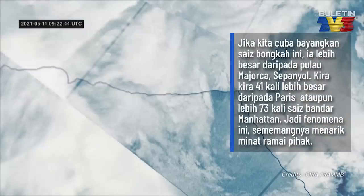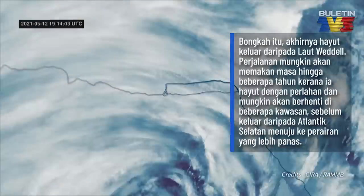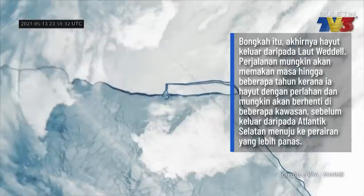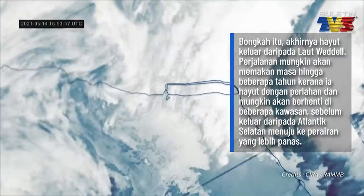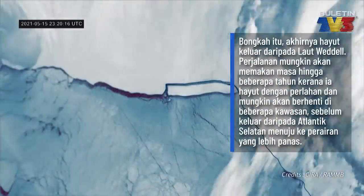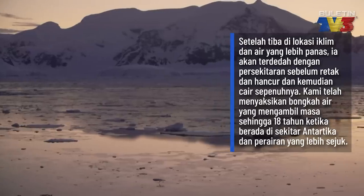These kinds of events do capture the public eye and generate attention. It'll eventually escape from the Weddell Sea — that journey might take up to a few years because it'll drift rather slowly, and it might even become grounded in one location or another before it finally escapes into the South Atlantic, where it'll be touched by warmer waters, experience a high wave environment, and undoubtedly fracture and disintegrate.